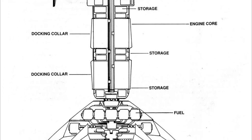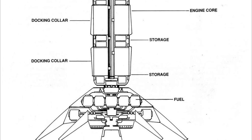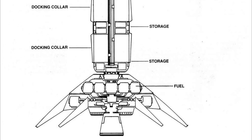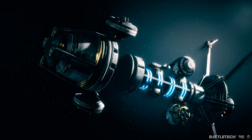Navigators will usually target the standard jump points on the proximity limit above and below the poles of the star, as defined by the system's plane of the ecliptic. These are called the Zenith and Nadir jump points. These minimize the influence of planetary gravity on jump calculations, making them relatively safe and easy to use. While other non-standard jump points do exist in a star system, these are often of a transitory nature and quite often risky to use.